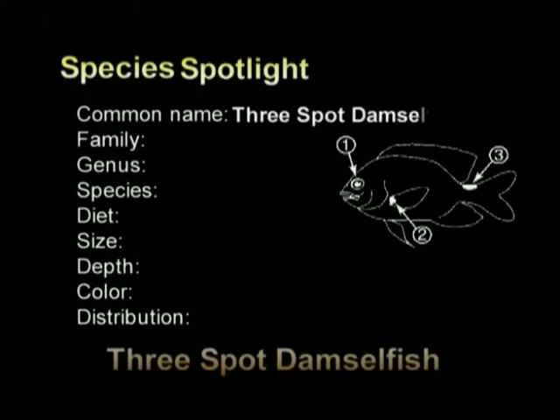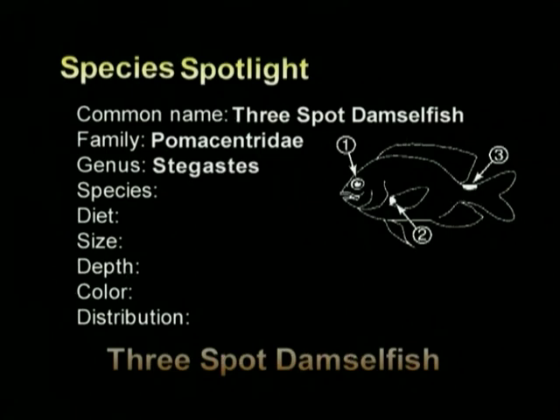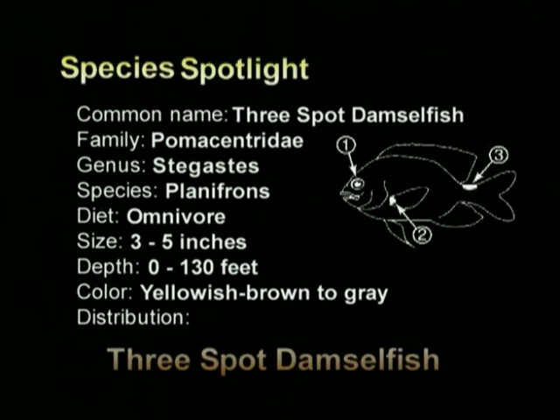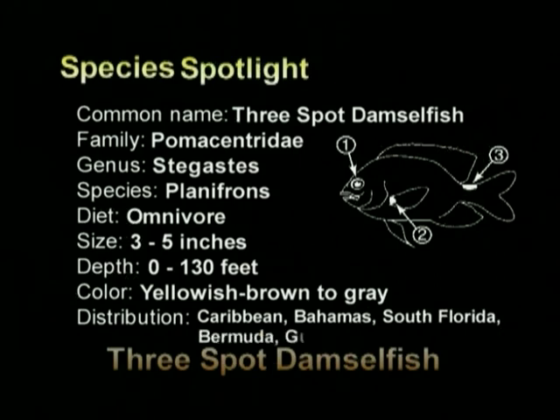Common name: three-spot damselfish. Family: Pomacentridae. Genus: Stegastes. Species: planifrons. Diet: omnivore. Size: 3 to 5 inches. Depth: 0 to 130 feet. Color varies from yellowish brown to gray. Distribution: Caribbean, Bahamas, South Florida, Bermuda, and the Gulf of Mexico.